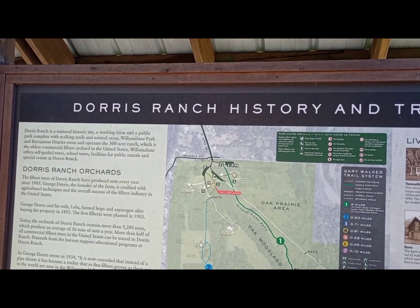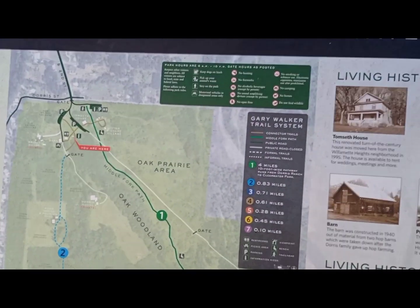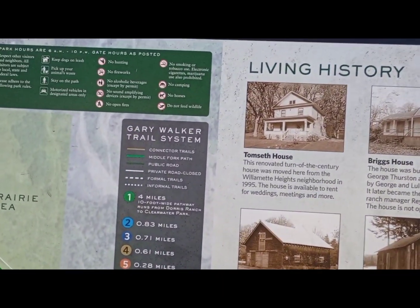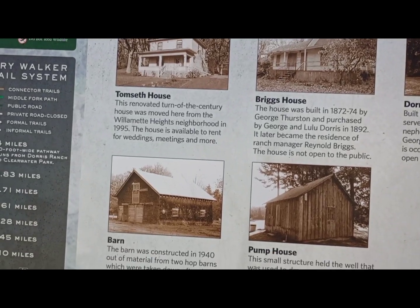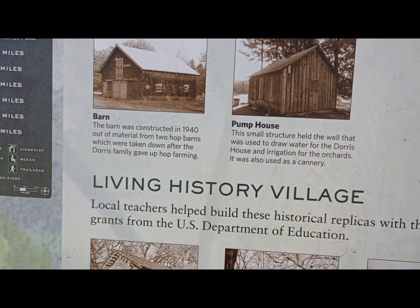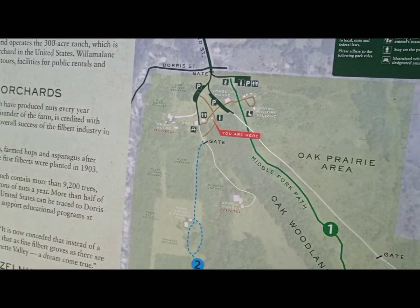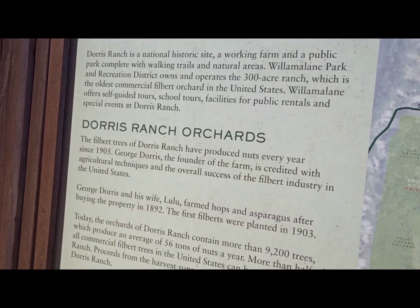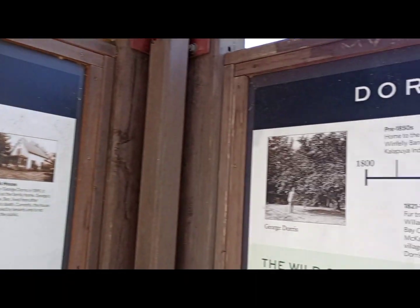We are visiting the Doris Ranch. It's located in Springfield, Oregon. I haven't been here in probably 25 years. It has over 9,000 filbert trees. Y'all might know them as hazelnuts, but as people in Oregon call them, filberts.